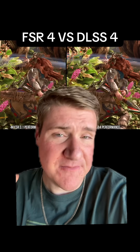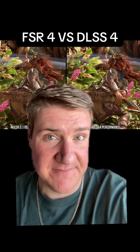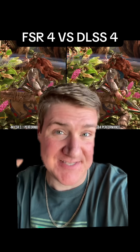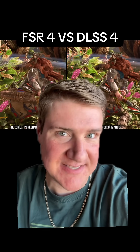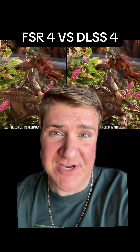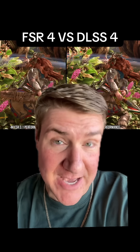Does FSR4 look better than DLSS4? No — it's complicated. FSR4 basically looks like DLSS 3.5. FSR4 performs the same as the CNN model for DLSS before they went to the transformer model. Digital Foundry tested out the transformer model and everything looked a lot better compared to FSR4.